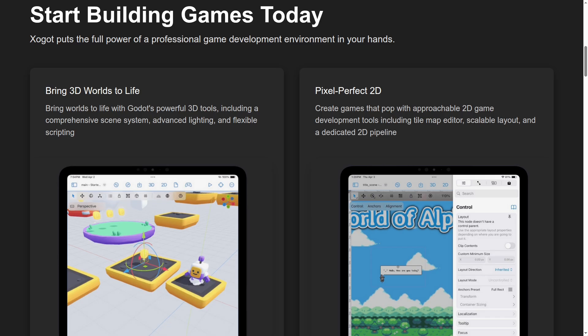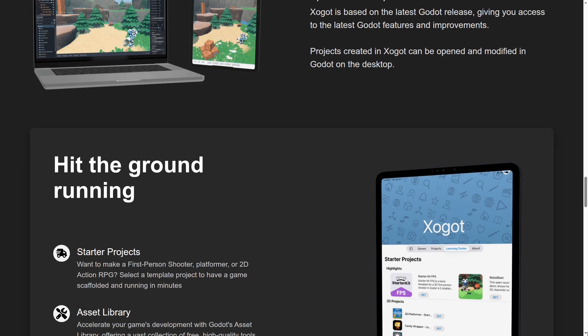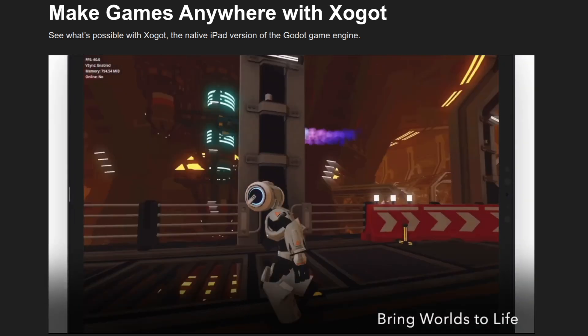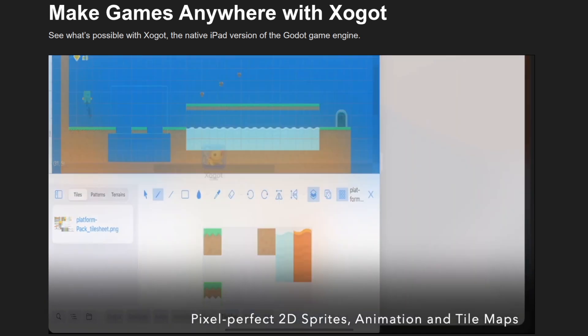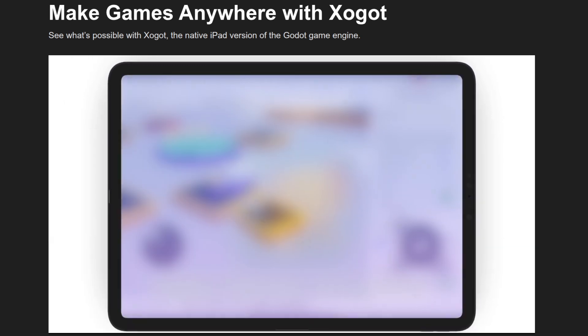Some news from Xogo — I'm not sure how to pronounce that name — but it's now free for students. Xogo is an iPad port of the Godot editor, so you can actually make games with Godot on an iPad. They started recently offering free access for students. Although it is the Godot editor, the UI is quite different — more tailored to iPad use — and it looks very nice and polished. If you're an iPad user, a student, and you want to make games on an iPad, try it out.